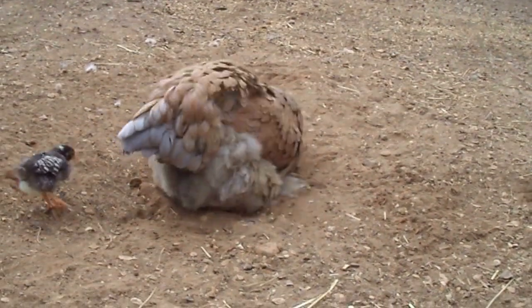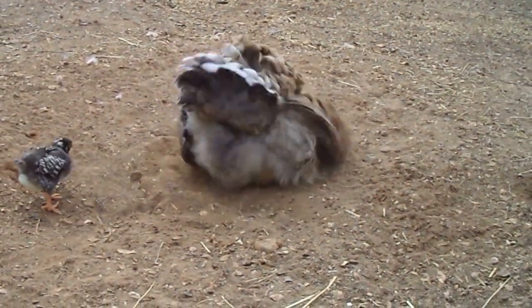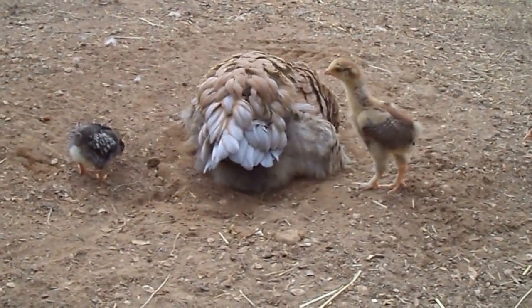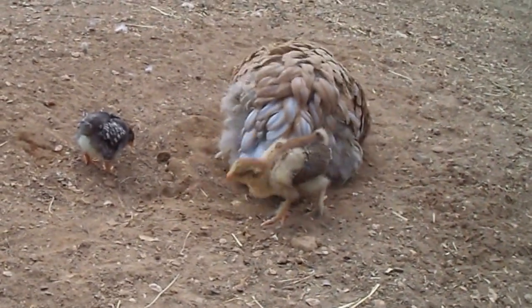Happy Monday, everybody. We're watching my blue partridge Brahma hen, Bonnie, with her three chicks. Two are barred Plymouth Rocks, and of course one is a Brahma.